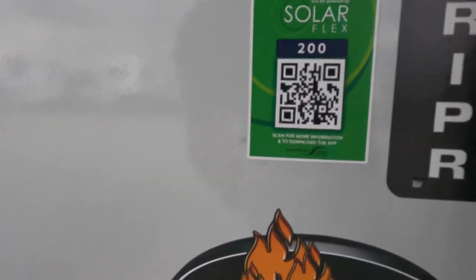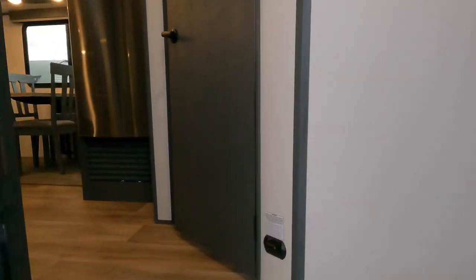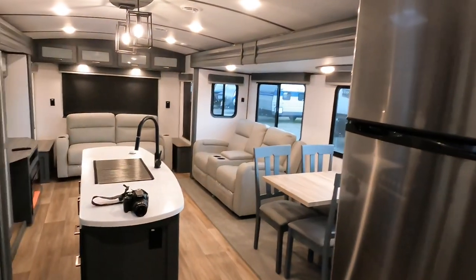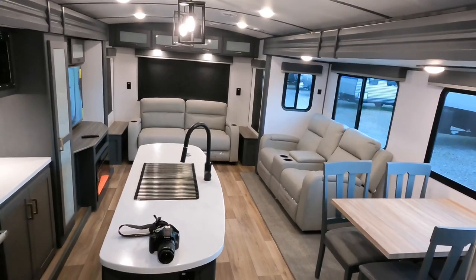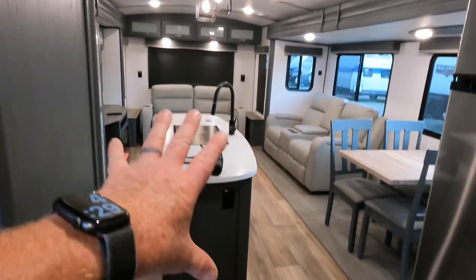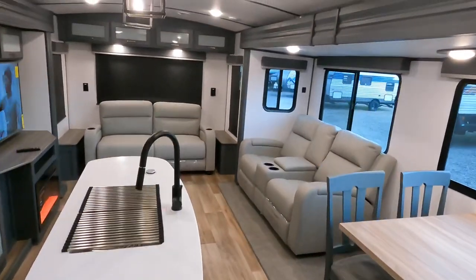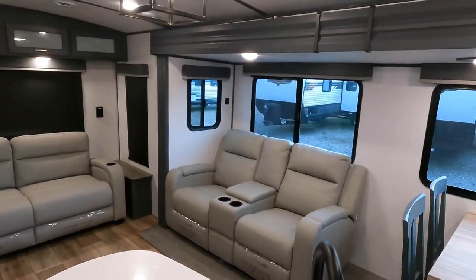Coming standard on all Keystone products is the Solar Flex 200. Model number 30RIPR, 35 feet 11 inches of total length, and you've got right at 16 feet of walking space in your living area on this model. Kitchen island in the middle with the darker colors — I like how they do the darker colors setting off some of the contrast. Slide box height on this model is right at five foot seven.